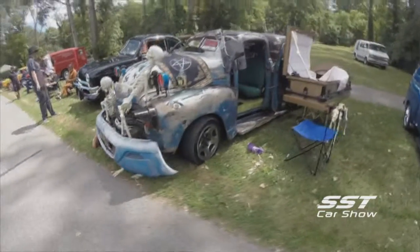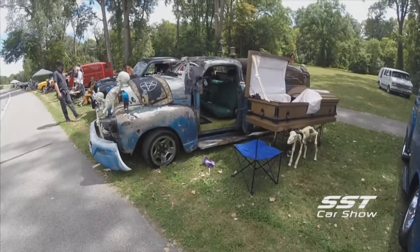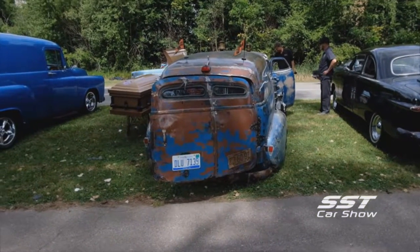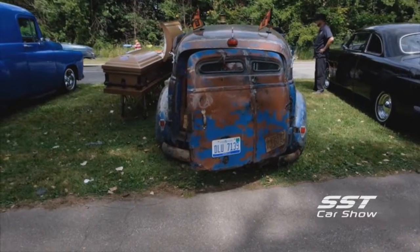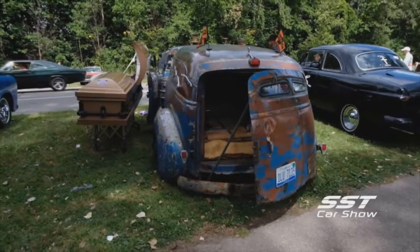It is a fully legal hearse. I've designed it so you can do funerals with it if you need to. I belong to about 14 different hearse clubs throughout the United States. The one I belong to the most is Just Hearsing Around out of Pell, Michigan. We usually do a lot of shows — we've got one coming up in September fairly soon.